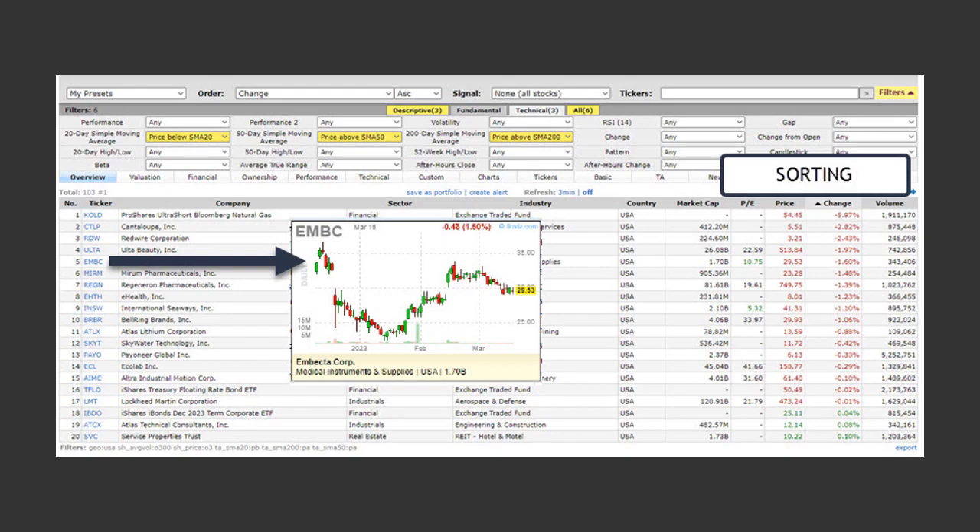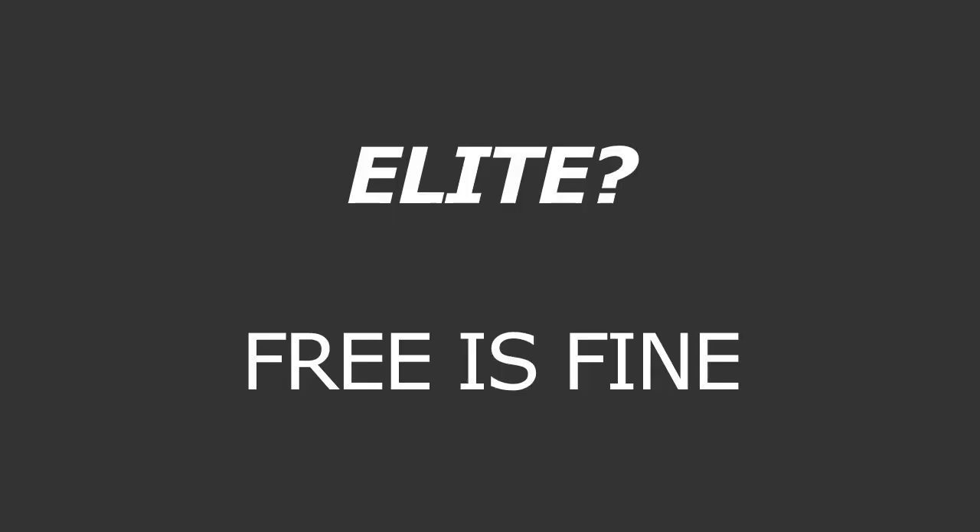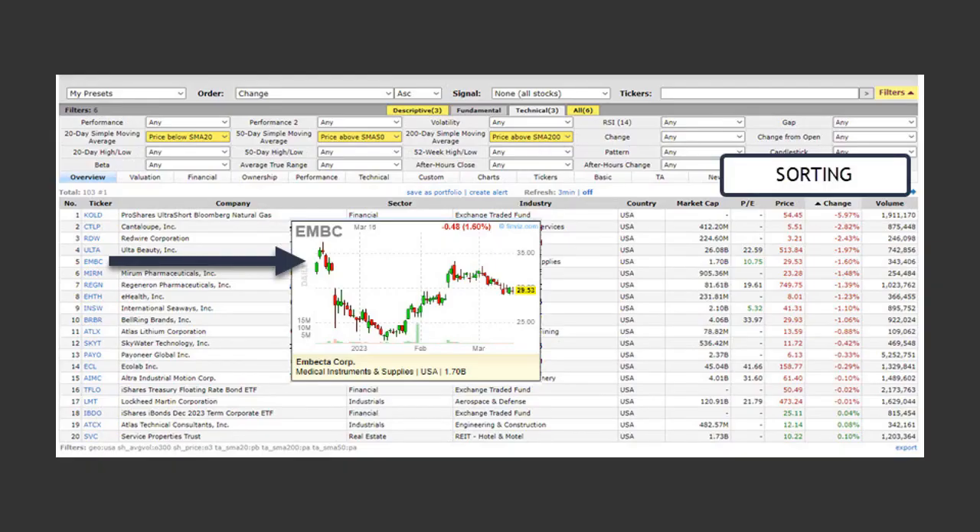My favorite sorting method is change in percent, and I can sort by those that are making big moves to the upside and big moves to the downside. If you had an elite subscription, you can customize it a bit more, but for those starting out the free one is fine. To scan the charts, you just switch to chart view or hover over a ticker name and you get a small chart that pops up — as we see here with EMBC.